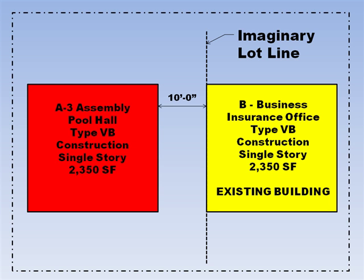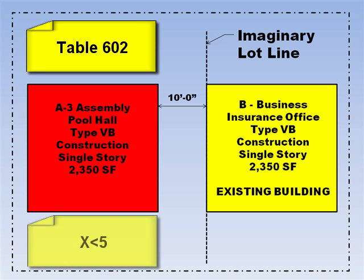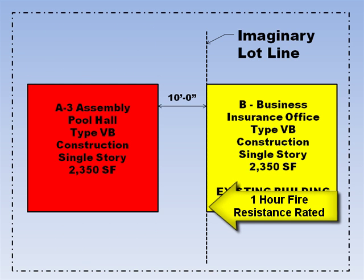Our best bet would be to move the imaginary lot line to the existing exterior wall, where we have a zero lot line on the existing building. By having a zero lot line on the existing building, the fire separation distance to the new building on the left will be 10 feet. In looking at Table 602, we look at the first row where the fire separation distance is zero to less than 5 feet. We look at the column where a B business occupancy is and we are required to have a minimum of a 1 hour fire resistant rated exterior wall, which we already have on the existing building.